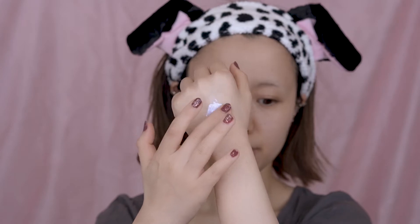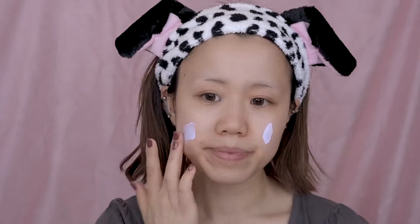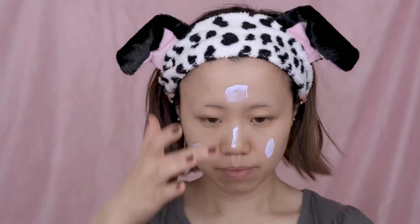For makeup base, I'm using this lavender one from The Face Shop. I tend to use a purple makeup base for most of my cosplay makeup because they do a better job brightening up your skin.